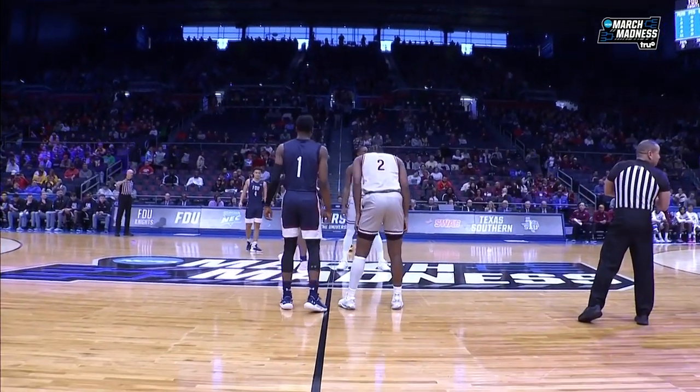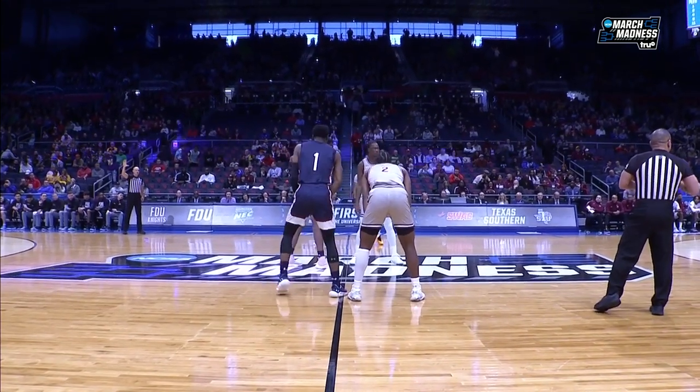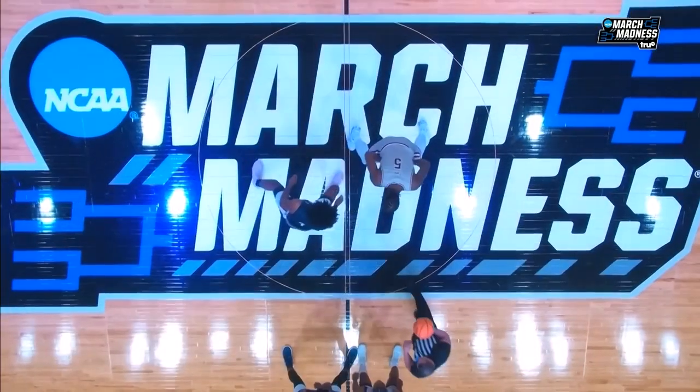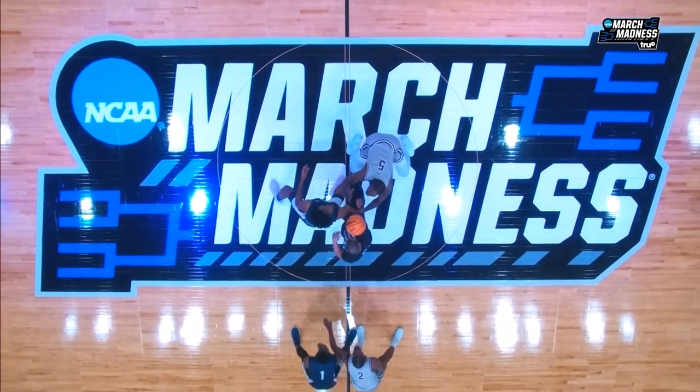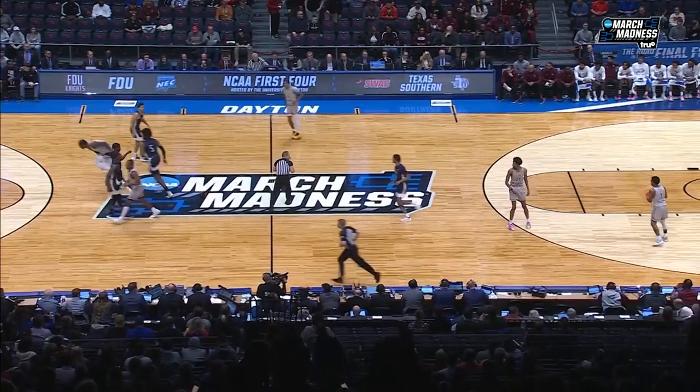Dynamic scoring team, they're a smaller team. I know we're going to get into that a little bit more as the game goes on. I love David against Goliath type matchups. We'll see if Texas Southern can play the Goliath role and FDU can play the David role. We'll see.